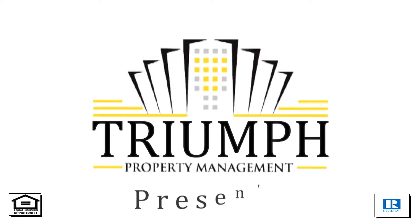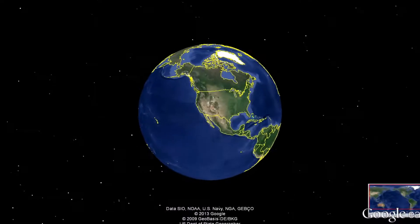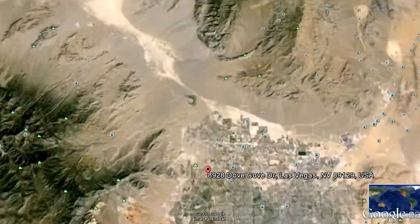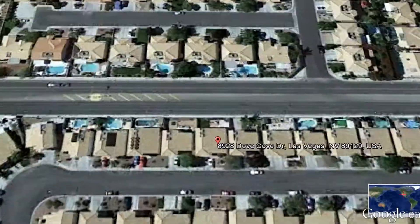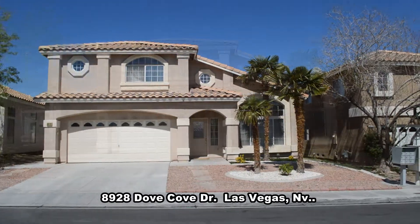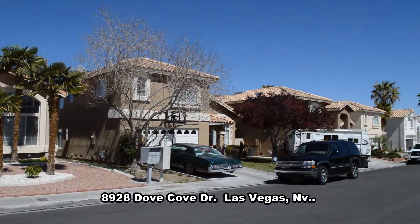Triumph Property Management in Las Vegas, Nevada presents a two-story house on 8928 Dove Cove Drive in Las Vegas, Nevada.